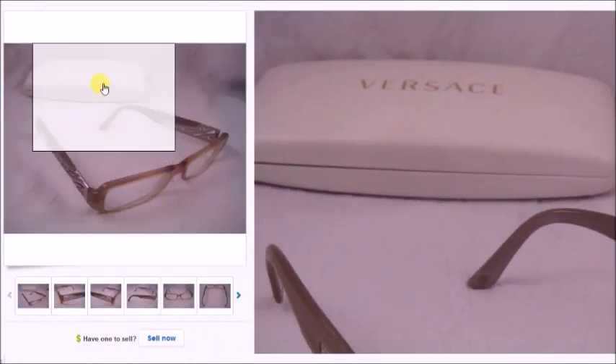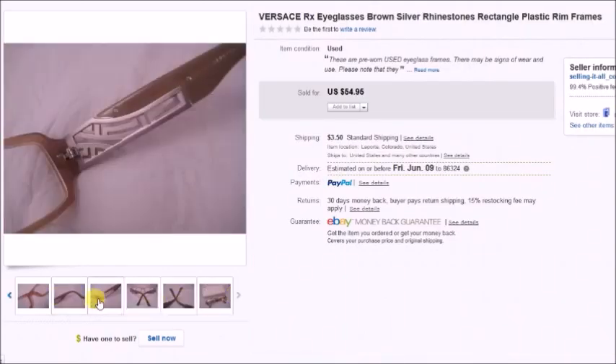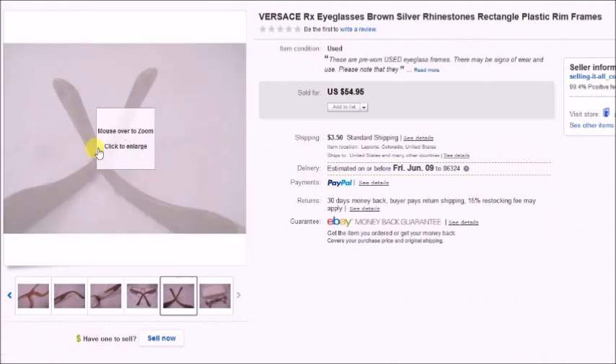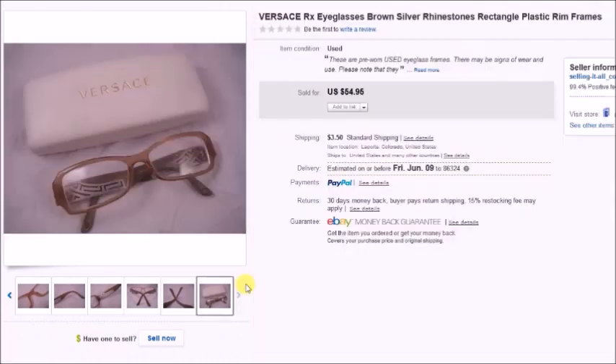This is a pair of Versace — I paid $3 for these and had a matching case. They were in the best condition, though one of the small nose pieces was missing and one was a bit gross. They still sold for $49.45 on sale, so my profit was $34.14.